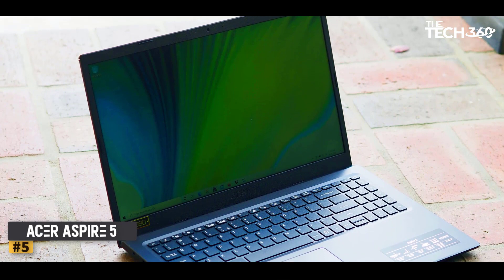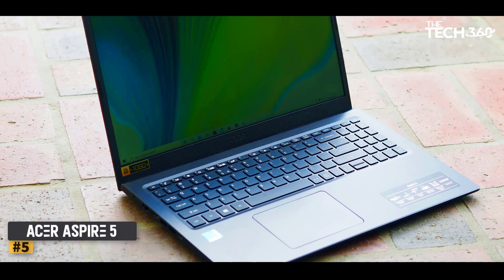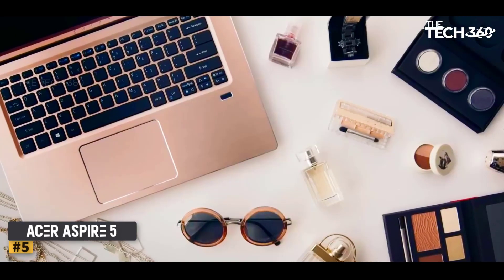Number 5: Acer Aspire 5. This laptop's 1TB, 5400 RPM hard drive speeds up data transfer, reduces latency, and increases bandwidth.